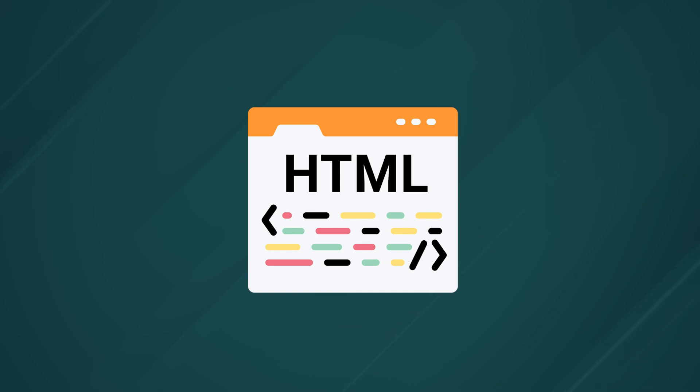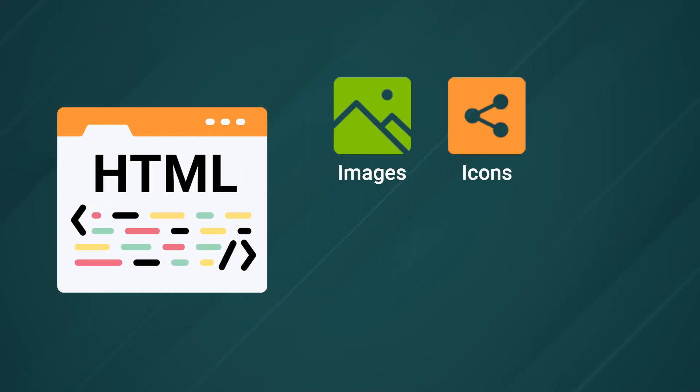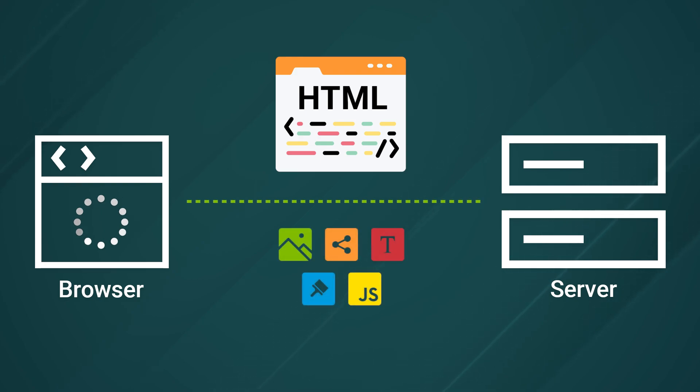Although every website is powered by HTML, the vast majority also requires some other resources to load, like images, icons, maybe custom fonts, styles, and JavaScript. These other resources are explicitly declared and linked to from the HTML document, so when the browser gets that HTML response, it can parse the document, find the links to all of the other resources that are needed to load the page, and then go and download those too.